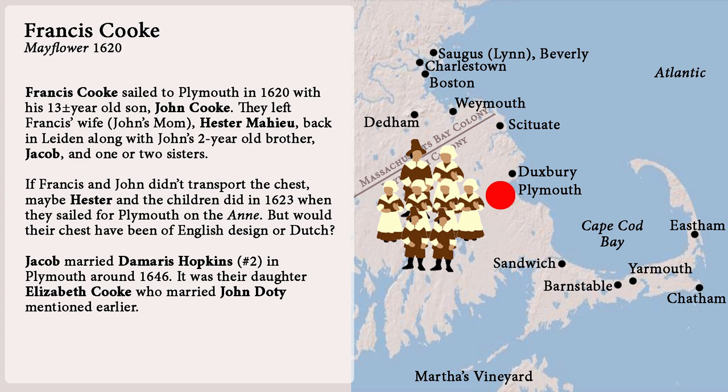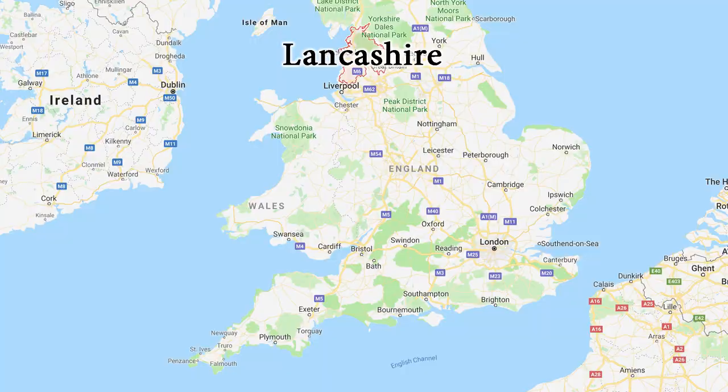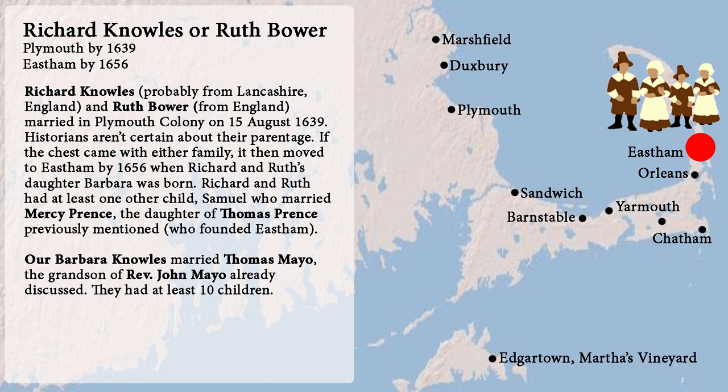Number fourteen: Richard Knowles, who came from Lancashire probably, and his wife Ruth Bower from somewhere else in England, married in Plymouth Colony on 15 August 1639. Historians aren't certain about their parentage. If the chest came with either family, it then moved to Easton by 1656 when Richard and Ruth's daughter Barbara was born. Richard and Ruth had at least one other child, Samuel, who married Mercy Prince, daughter of Thomas Prince previously mentioned. Our Barbara Knowles married Thomas Mayo, the grandson of Reverend John Mayo already discussed. They had at least ten children.